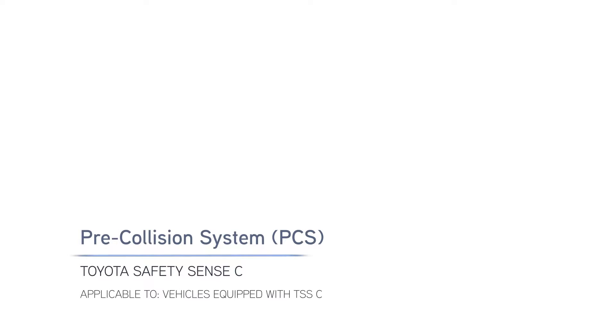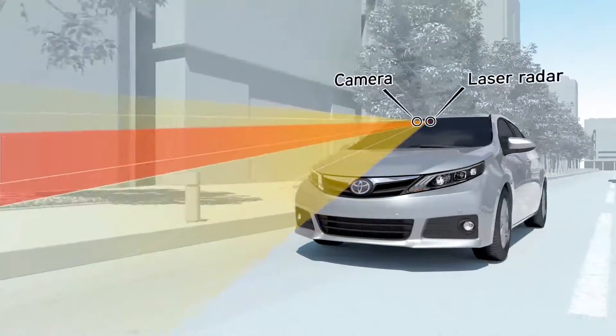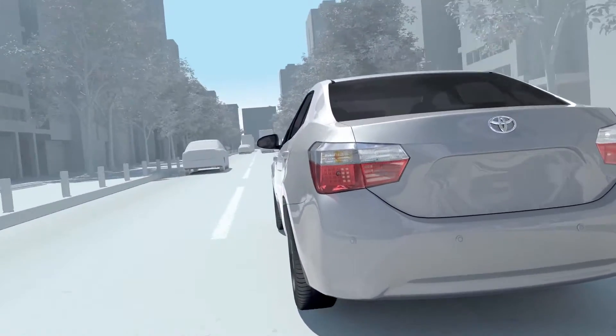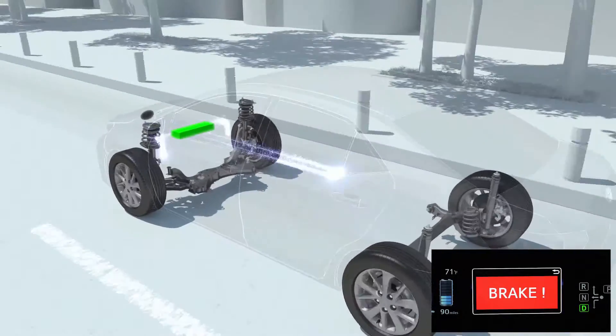With Toyota Safety Sense C, the Pre-Collision System, or PCS, uses an in-vehicle camera and laser radar to help detect the vehicle in front of your vehicle. When the Pre-Collision System determines that the possibility of a frontal collision with the vehicle is high, it prompts the driver to take evasive action and brake by using an audio and visual alert.